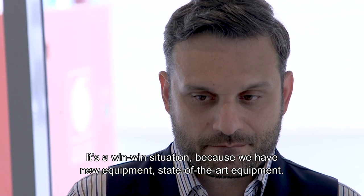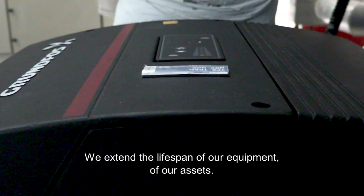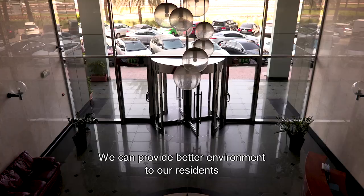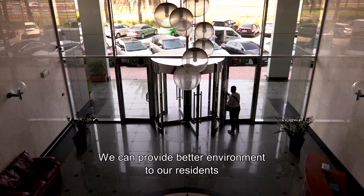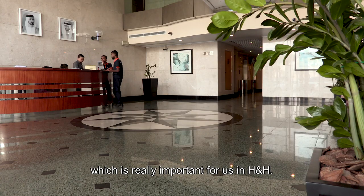It's a win-win situation because we have new, state-of-the-art equipment. We extend the lifespan of our equipment, of our assets. We can provide a better environment to our residents, which is really important for us at H&H.